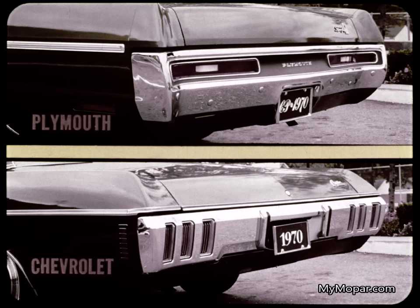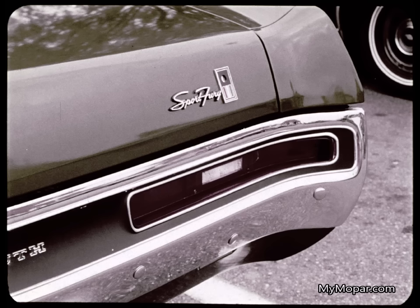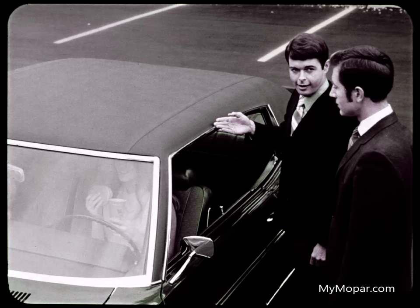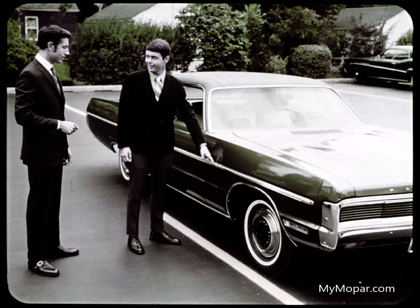Look at the larger Plymouth wraparound bumper for extra protection, with about twice the taillight area as Chevrolet. Here's real convenience: Plymouth's curbside deck lock for safety too, but not Chevrolet. Our two-door has 21.5 cubic feet of trunk space — 3.4 cubic feet more capacity than Chevrolet. That's almost 20% larger than Chevrolet. The Chevy drip molding looks added on; the Fury drip molding is flush, making the whole top look better. And Plymouth Fury's vinyl insert side molding is nearly twice the size of Impala's for more protection in parallel parking.